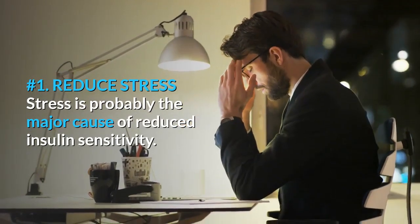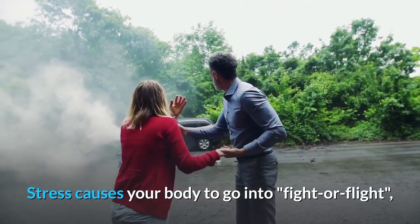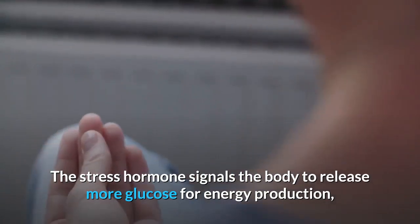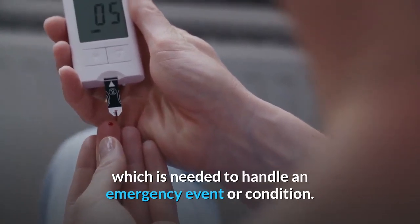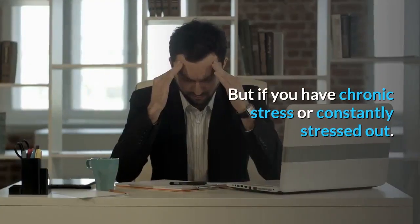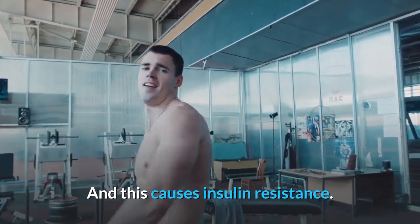Number 1: Reduce Stress. Stress is probably the major cause of reduced insulin sensitivity. Stress causes your body to go into fight or flight mode, which overproduces stress hormones like cortisol to fight the emergency condition. The stress hormone signals the body to release more glucose for energy production. After countering the stressful event, the body comes back into normal or resting mode. But if you have chronic stress or are constantly stressed out, your body is unable to return to normal mode, and this causes insulin resistance.